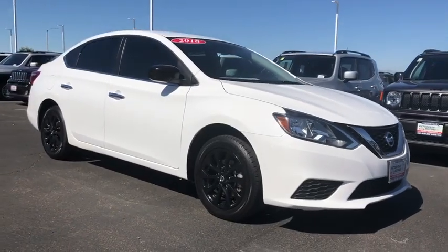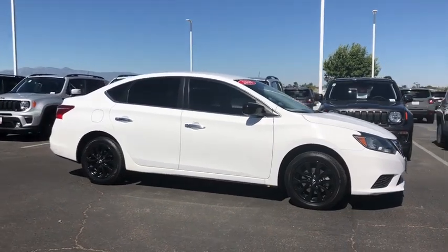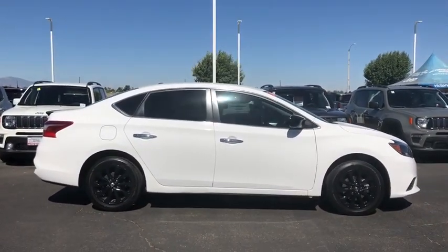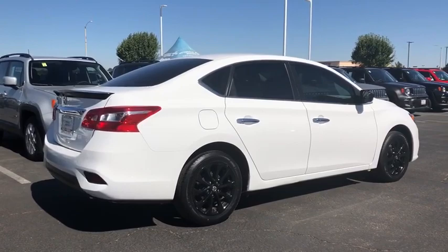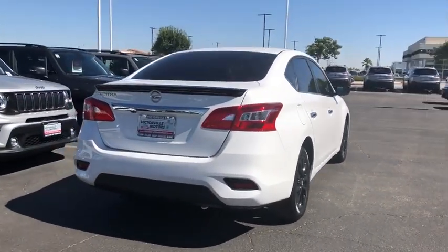We are pleased to show you the 2018 Nissan Sentra. With its spacious and versatile interior and stellar fuel efficiency, the Nissan Sentra is the obvious choice for anyone who wants to enjoy a stylish and comfortable ride. This vehicle has less than 45,000 miles. Here are some of this vehicle's great options.